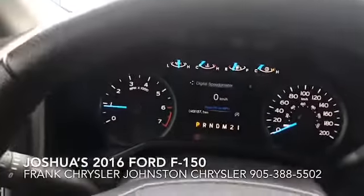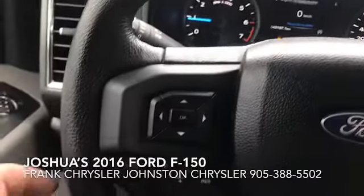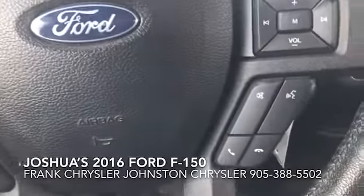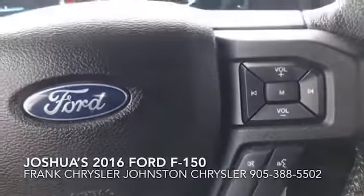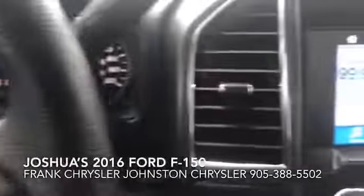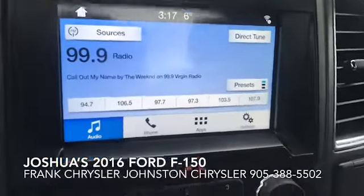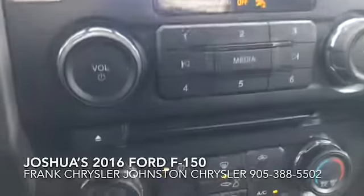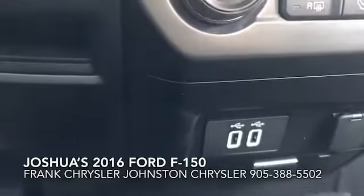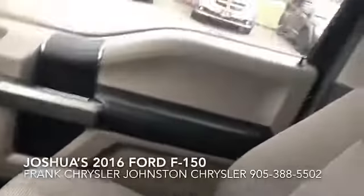So that's 43,157 kilometers at your steering wheel controls. Bluetooth, cruise control — everything's all nicely laid out. You also have your touchscreen radio, USB ports. Very nice, clean truck.